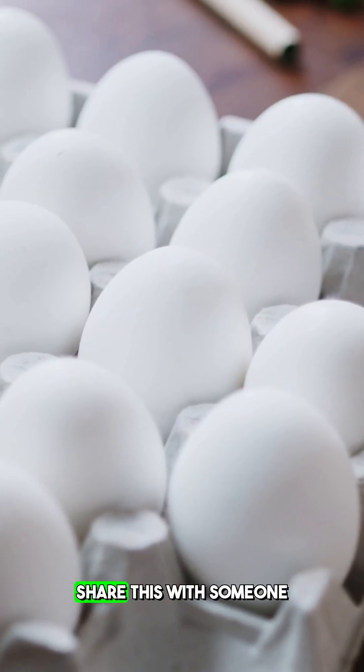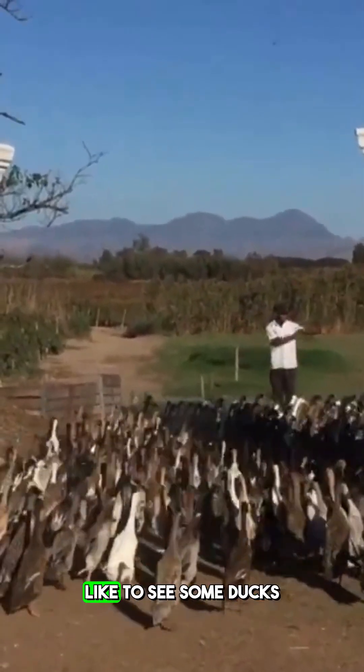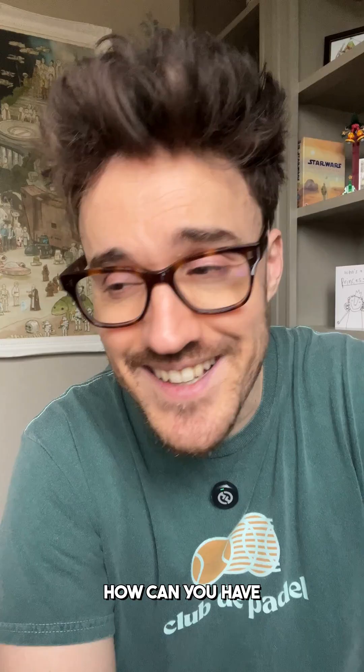The only thing they do eat are their eggs. Share this with someone who, like me, could do with a bit of positivity in their lives — someone who would like to see some ducks walking around a vineyard. How can you have a bad day?